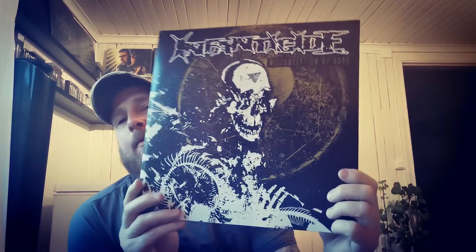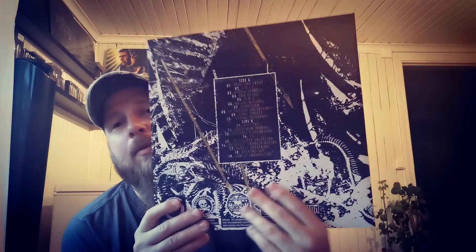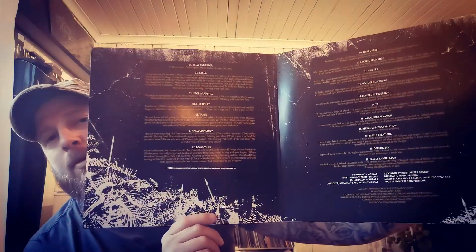Then we have a grindcore band — Infanticide, with 'Misconception of Hope.' A really nice release. It's not a single vinyl but it's got 19 songs, so they're quite short and fast songs. This comes on a yellow and black splatter — a really nice one.